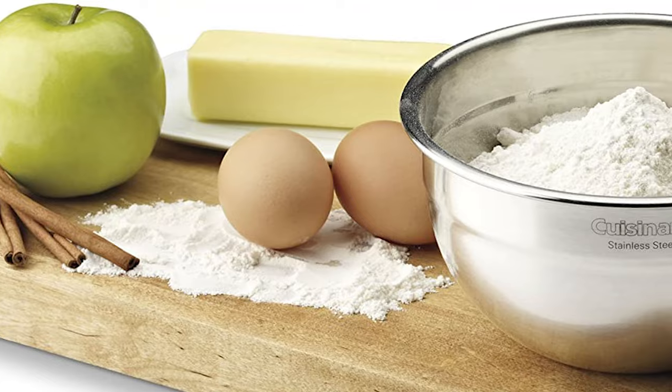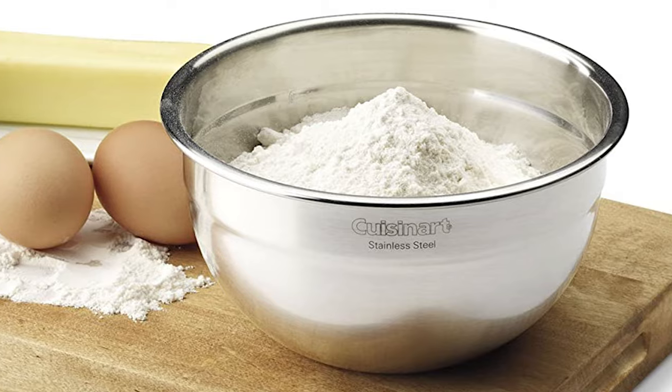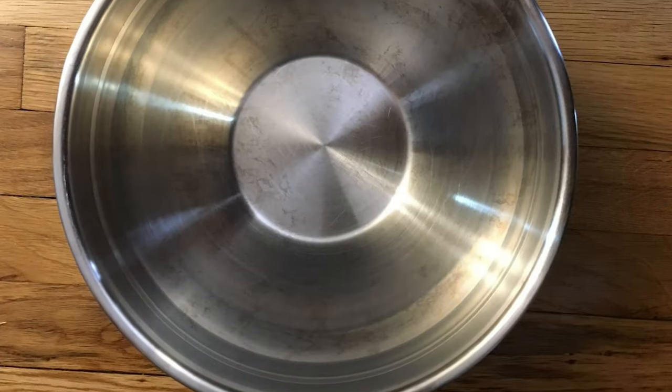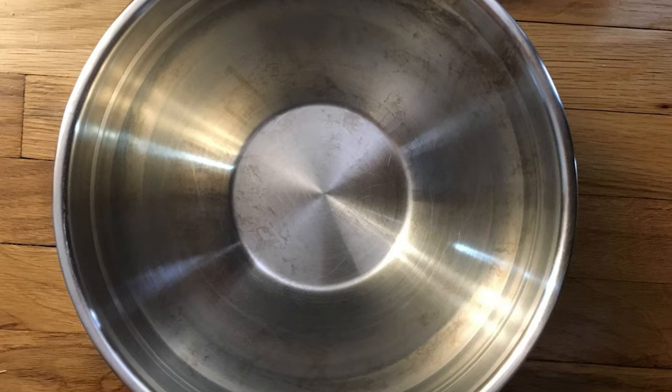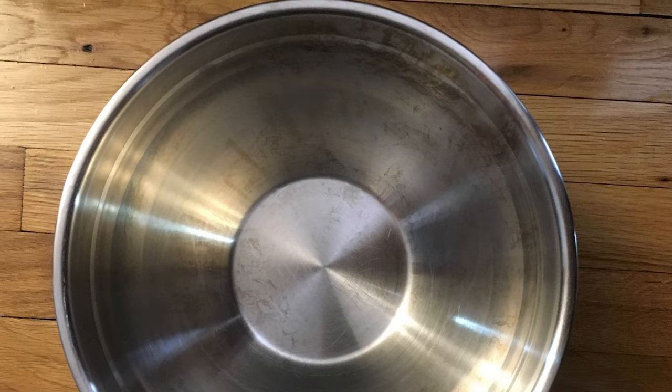These bowls are refrigerator, freezer, and dishwasher safe, though handwashing the lids is recommended to extend their life. The bowls have a generous rim and are lightweight, which makes them easy to grasp while scraping them clean. The lids are also airtight, which helps the bowls perform double duty as food storage.